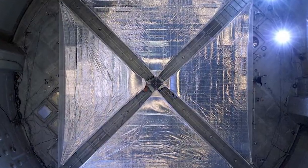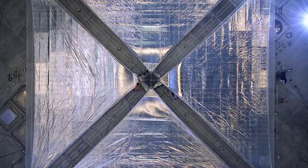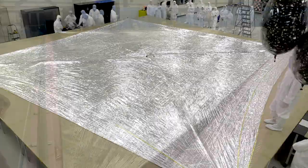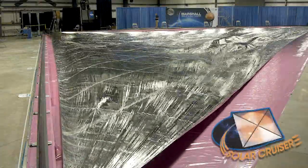The key to enabling some of these missions is having larger and larger sails that are very lightweight, and that's why we're moving from sails the size of NEA Scout — 925 square feet — to 17,800 square feet with Solar Cruiser, and in the future we'll make sails that are even larger still. Generally speaking, the larger the sail, the better its capability for propulsion and higher thrust.